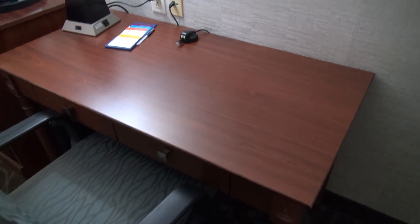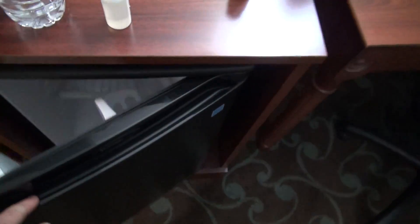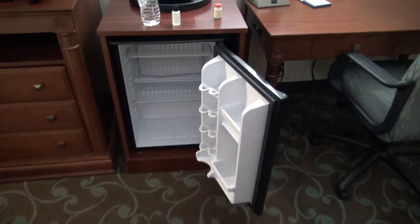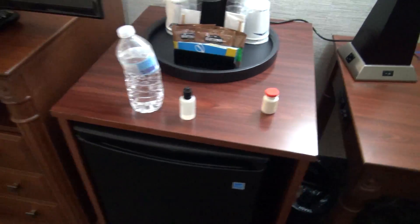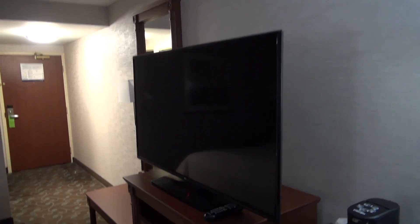Over here is a nice workstation with Ethernet cable. We have a refrigerator — it does not look like it has a freezer, so we just have a refrigerator in here, but still that's pretty nice. The desk does have a drawer. We have a huge LG flat screen TV right here, and drawer space. You could do an extended stay here, but this would be an awfully small room for that — you'd probably want a suite.